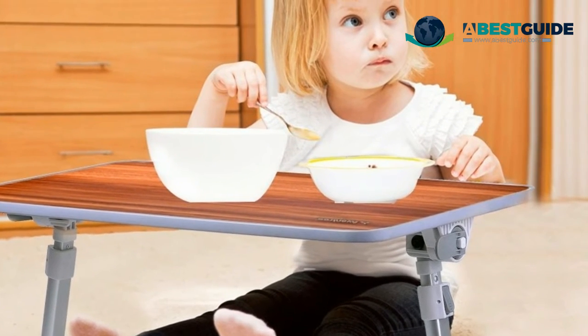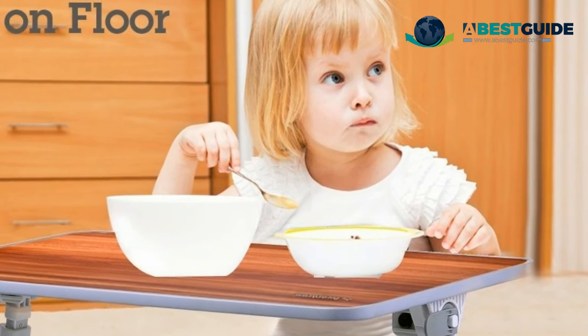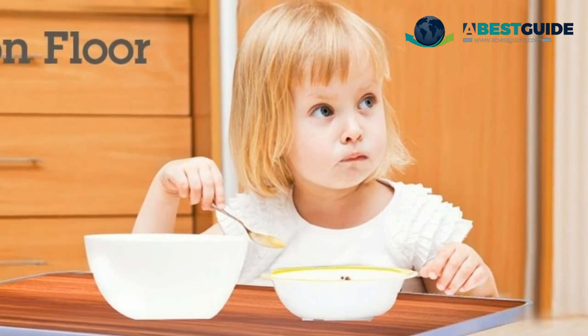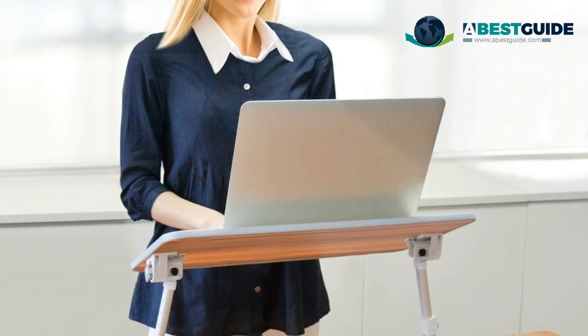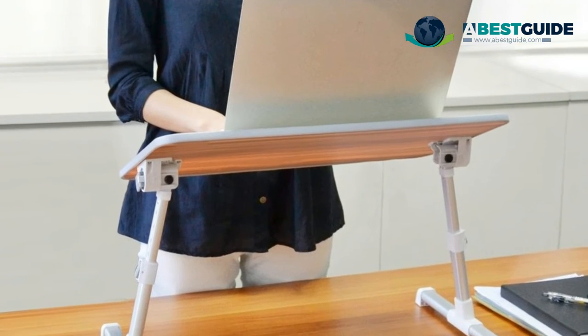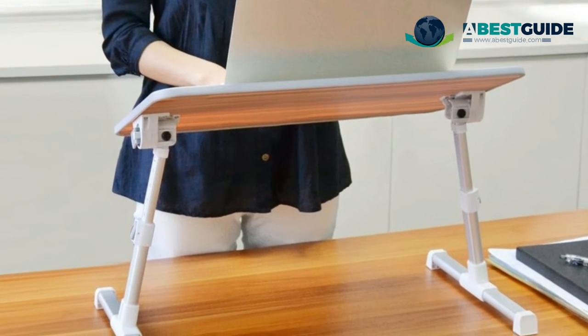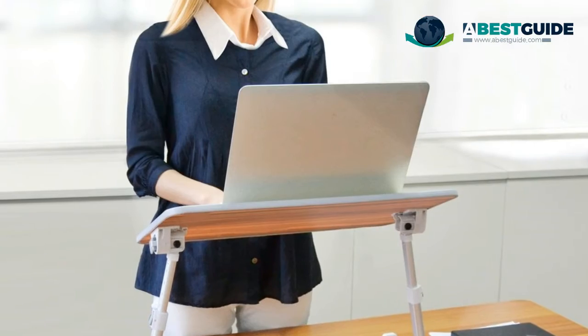Use it as a multi-functional workstation, a standing desk for office work, a snack tray for watching TV, a laptop or tablet stand for relaxing in bed, or a food table to enjoy breakfast in bed. When used in conjunction with a regular desk, it enables you to work while standing, freeing yourself from disorders such as backache, neck pain, and stiffness caused by sitting long hours in the same posture.